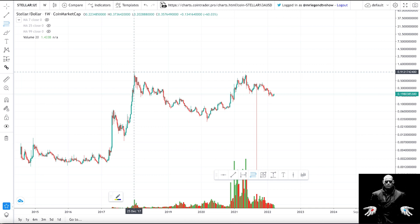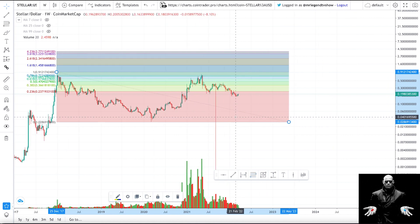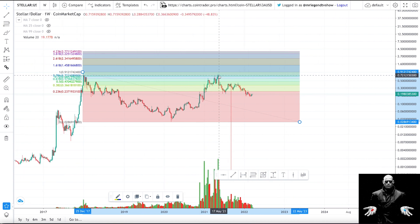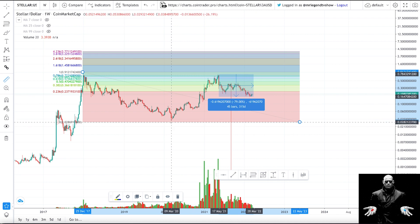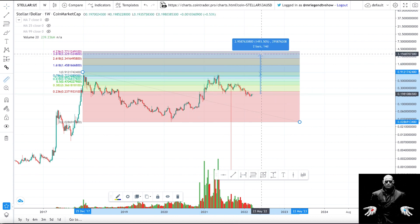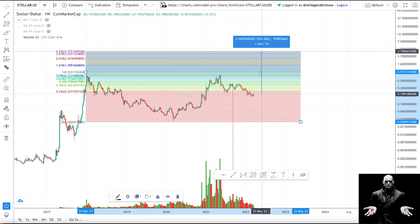Using the Fibonacci extension tool — going from the top of the previous Stellar bull run to the bottom of the bear market — you can see that before the dump in May 2021, Stellar actually got close to its all-time high but couldn't break it, and then retraced, losing over 79% of its value. However, from March 2020 to the top in May 2021, Stellar Lumens went up over 2,500%. The Fibonacci extension tool is telling us Stellar can get to over $3, as high as $3.70, which would be an 18x or over 1,800% return from the current price.